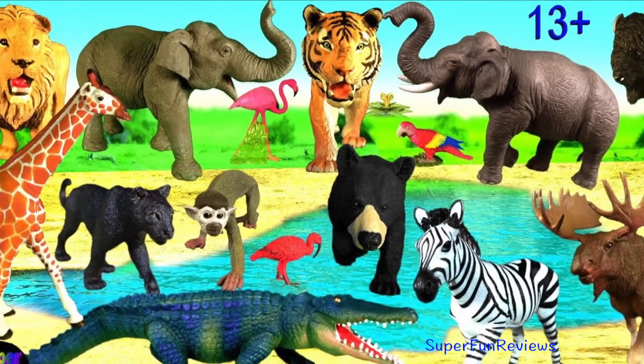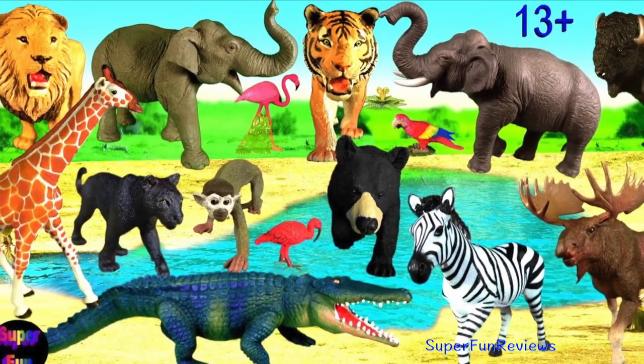Hey guys, it's Kerri. Lots of amazing animals today.